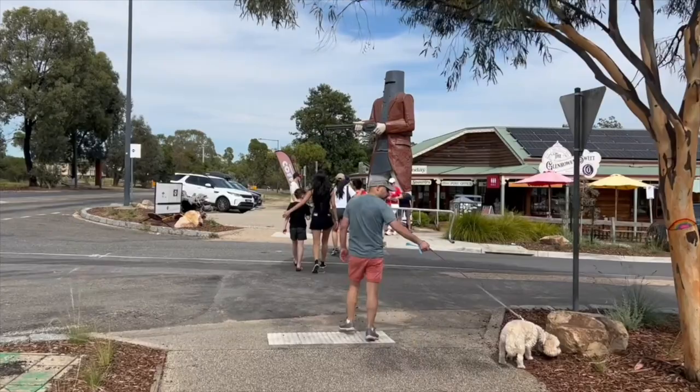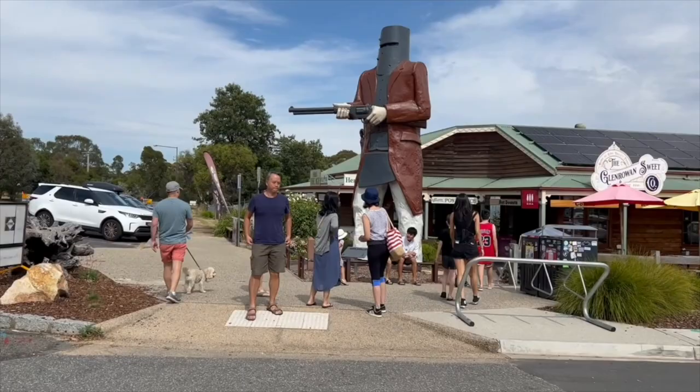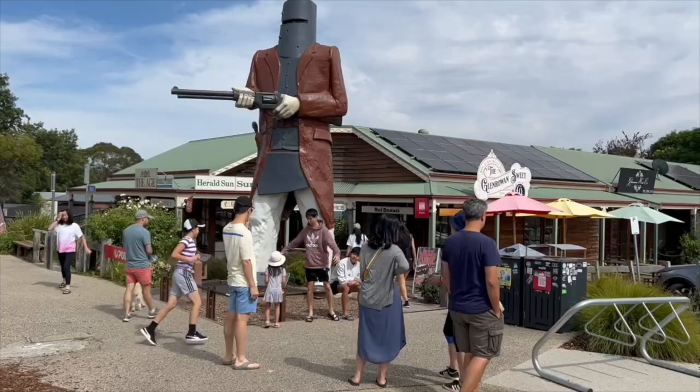We now come to the main part of town. At the start of the street you'll find a humongous Ned Kelly statue that you can get photos with. It's in front of the information center and the post office, so you can definitely come down here and enjoy Ned Kelly.